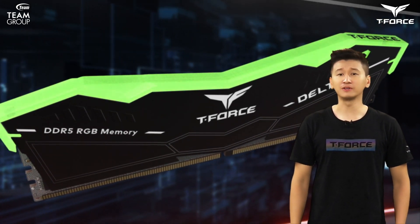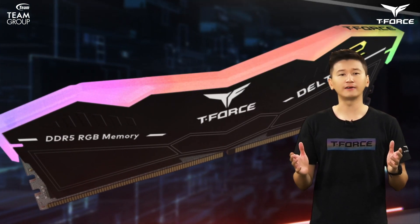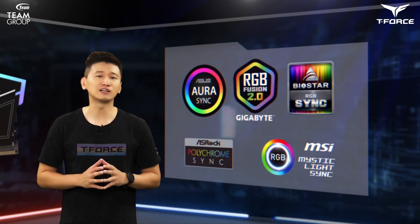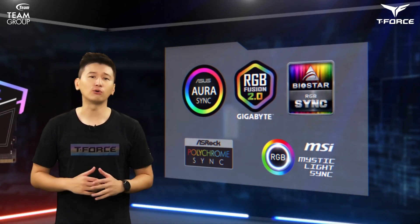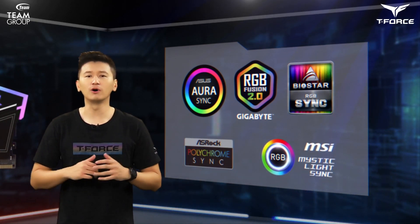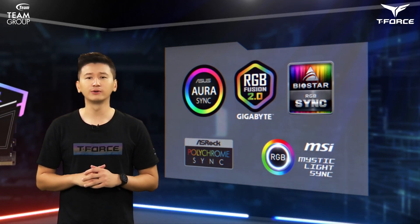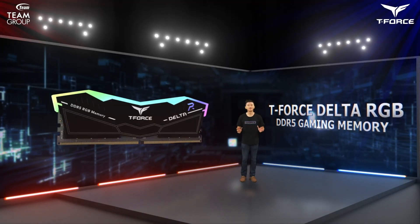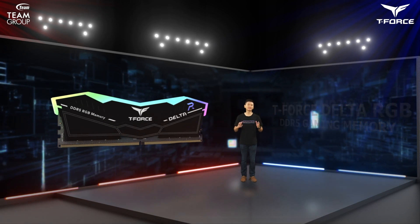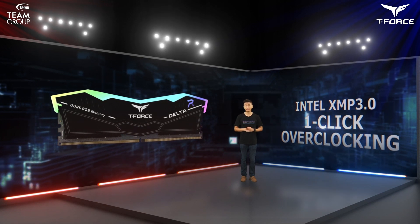You can control lighting and speed on every single standalone RGB LED on the Delta RGB DDR5. The product is verified to be compatible with lighting control software from ASUS, ASRock, Gigabyte, MSI, Biostar, and other major motherboard manufacturers, so gamers can alter their RGB lighting effects whenever they want. The T-Force Delta RGB DDR5 also supports the latest Intel XMP 3.0 one-click overclocking technology and is equipped with ECC.